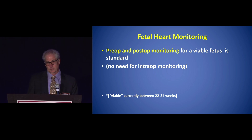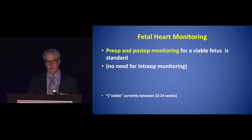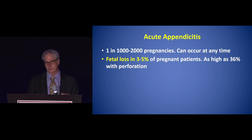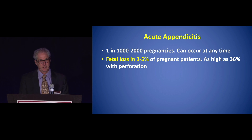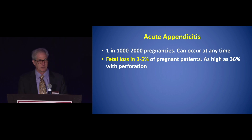What is viable? This changes every couple of years, but currently viability is considered between 22 and 24 weeks. In acute appendicitis — pretty common — it occurs in one in 1,000 to 2,000 pregnancies and can occur at any time in the pregnancy.